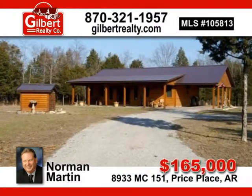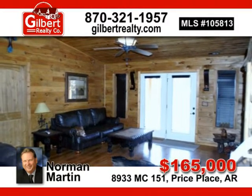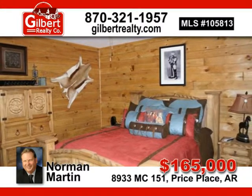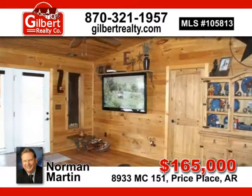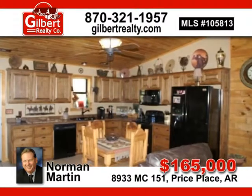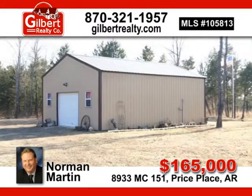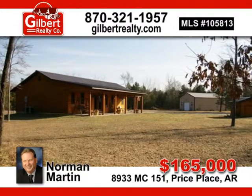The perfect getaway is nestled in this wooded five acres off the beaten path. The rustic, log-sided, all-electric, two-bedroom, one-and-a-half bath home has much to offer. Knotty pine covers the living room walls and cathedral ceilings. The compact kitchen boasts newer appliances and walnut cabinets. The spacious utility room offers pantry area and extra storage. The 24 by 32 detached garage workshop is equipped with a three-quarter bath, cemented floors and overhead storage. Perfect for only $165,000 — call Norman Martin for more information.